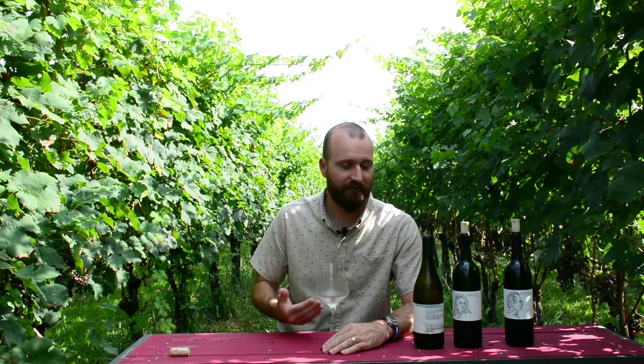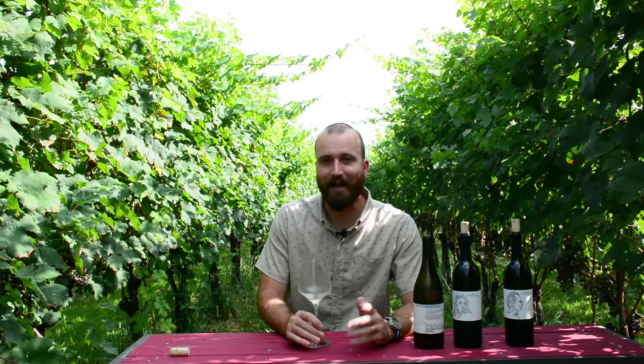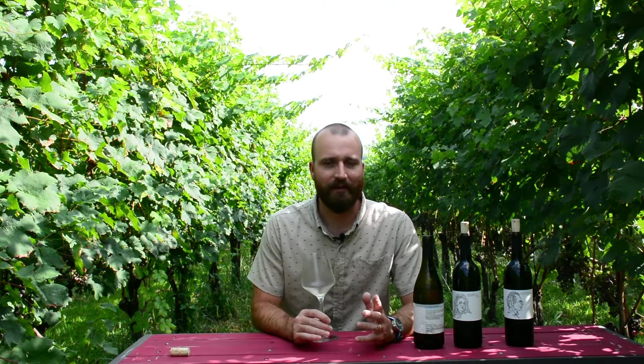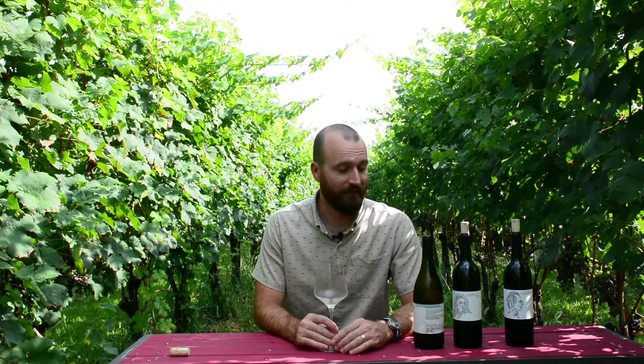There's still a ton of vibrancy in this Chardonnay. I'm glad we held on to it for this long, and I think you guys would be really happy with it. I would pair this with Alfredo pasta — some creamy white sauce I think would work great with this.